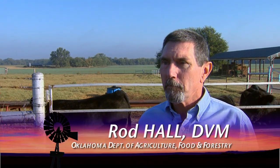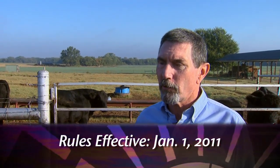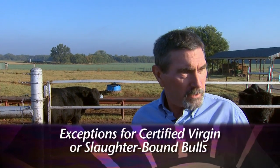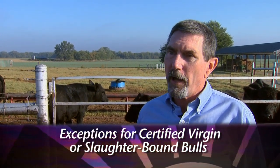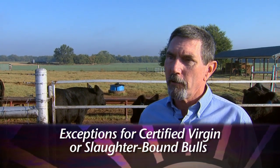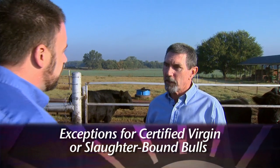The main part of the regulation is that bulls changing ownership within the state of Oklahoma, beginning January the first, 2011, will be required to be tested for trichomoniasis. There are exceptions to that test requirement. Young bulls, such as these out here, will be able to be sold without a test, providing that they have not been exposed to breeding females since they were weaned.